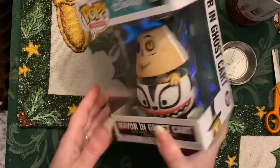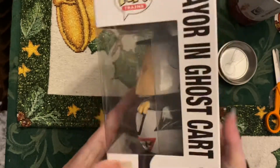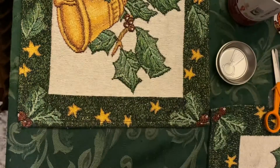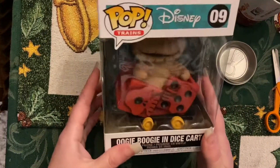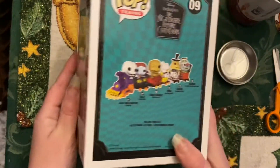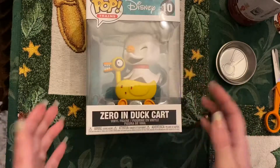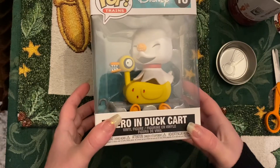And then here's the mare. It does appear that he has a face on both sides. And then this one's Oogie Boogie. And then the last one I have is Zero. There's also a glow-in-the-dark version at Hot Topic.